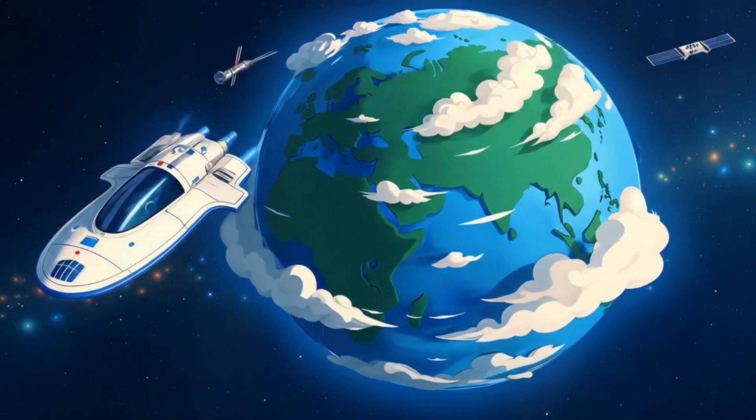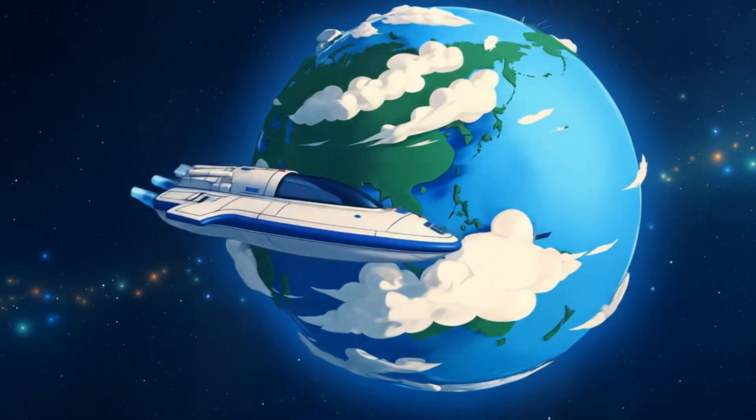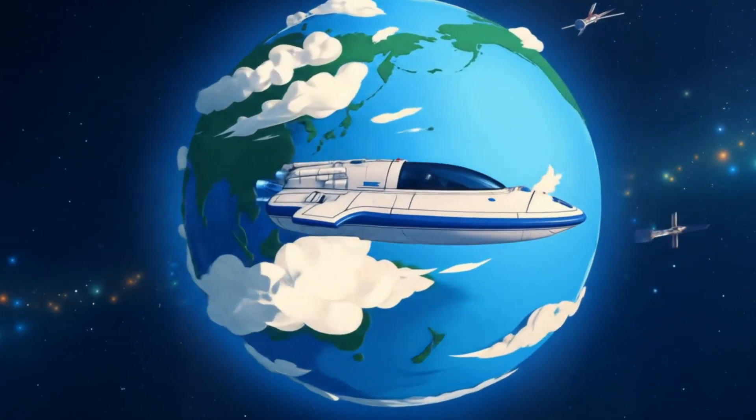Now we're coming to our home, Planet Earth. Isn't it beautiful with all that blue water and green land? Let's wave hello to our families down there.